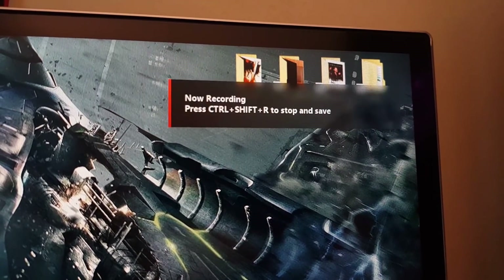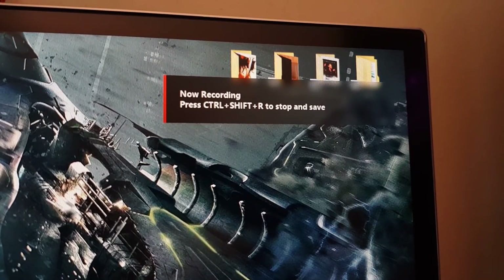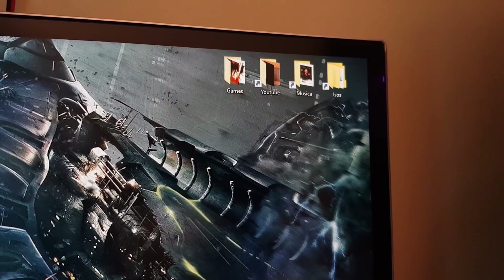There is another thing I noticed: the recording notification when you are recording using the ReLive feature is now back to the previous 2019 driver style. The new one was more fancy and took longer to disappear, but now we're back to the 2019 design with a shorter display time for the notification.